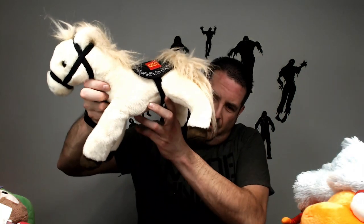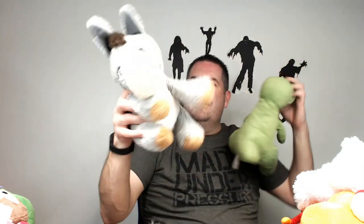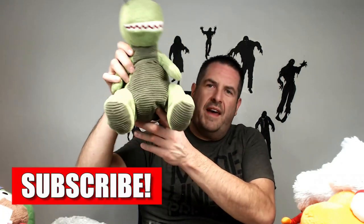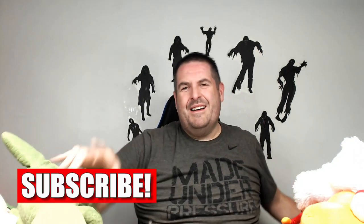We have a Wells Fargo horse — these usually go for like 18 bucks and they sell pretty well. Donkey from Kohl's Care — probably only like 15 bucks. And another Dinosaur from Kohl's Care. Probably like 16 to 18 dollars on that guy.